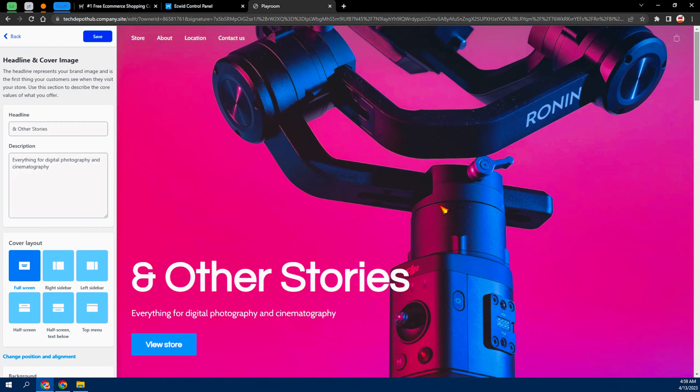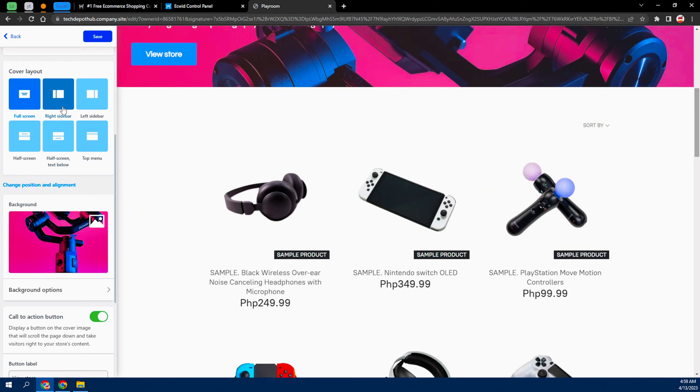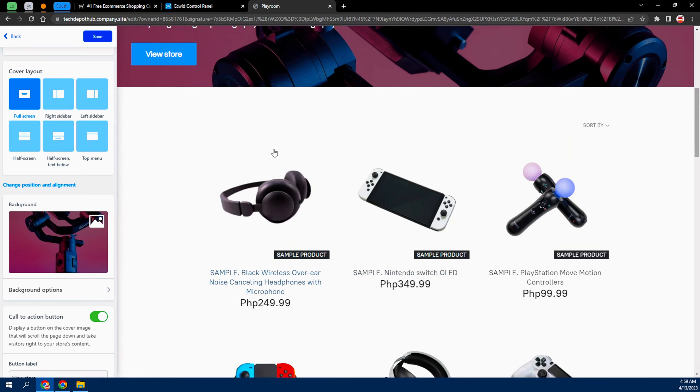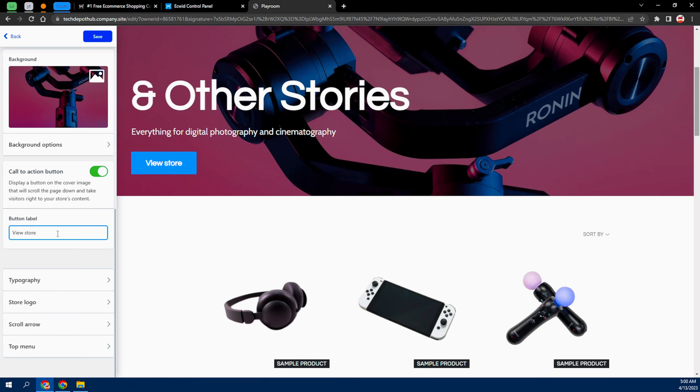I'm going to choose the headline and cover image. From here you can edit what should be on your headline, choose how your items are aligned — right side or left, like this — and you can play around with it. Leave it on full screen so when you scroll, the storefront comes up as an overlay. The button label that says 'View Store' is this button here, and you can edit it — I'll change it to 'Shop Now.' Make sure you click Save, because any changes you make will be lost if you forget.